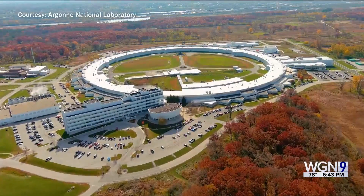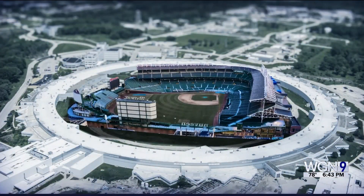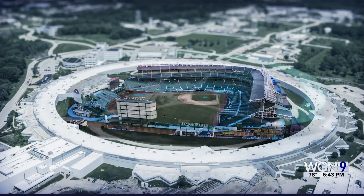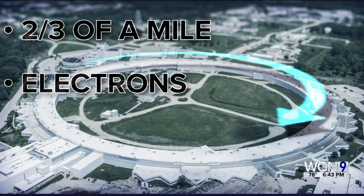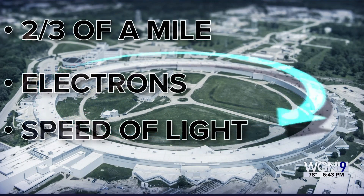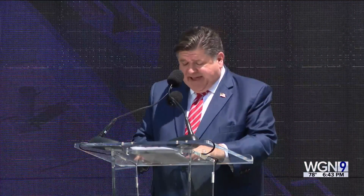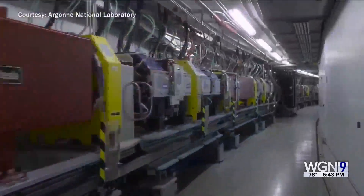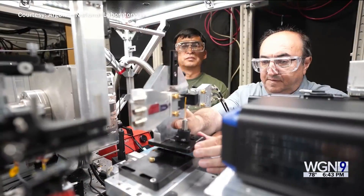The APS is shaped like a circle — so vast that Wrigley Field could fit inside of the ring. The ring runs two-thirds of a mile. Electrons are accelerated at the speed of light, producing really bright X-rays with ultra-accurate resolutions. The impact of this lab in Illinois and around the world will only grow, with the APS increasing our understanding of the outside world by showing us exactly what's going on inside of it.